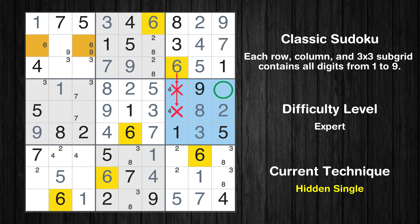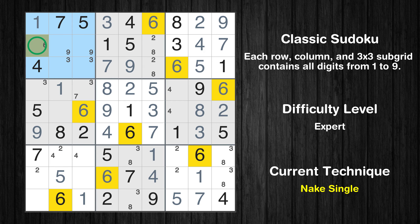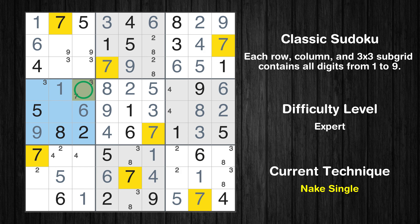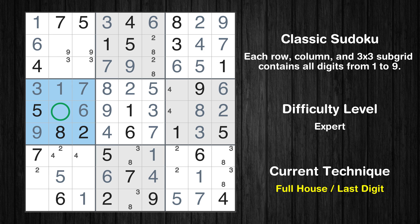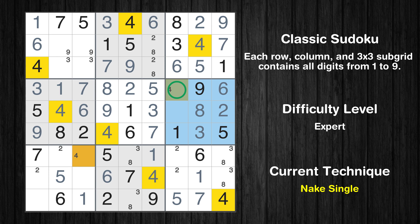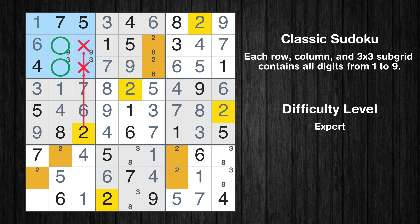Only two positions left in the first box where value 6 can be placed. In the sixth block, the number 6 can be directly placed. In the fourth block, the number 6 can be directly placed. Only one position left in the first box where value 6 can be placed. Only one position left in the fourth box where value 7 can be placed. Only one position left in the fourth box where value 3 can be placed. Only 4 is missing in the fourth box. Only one position left in the sixth box where value 4 can be placed. Only one position left in the seventh box where value 4 can be placed. Only 7 is missing in the sixth box.